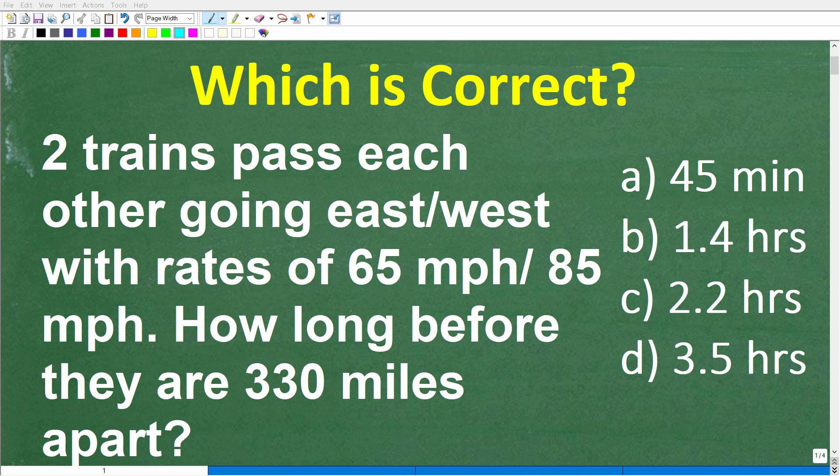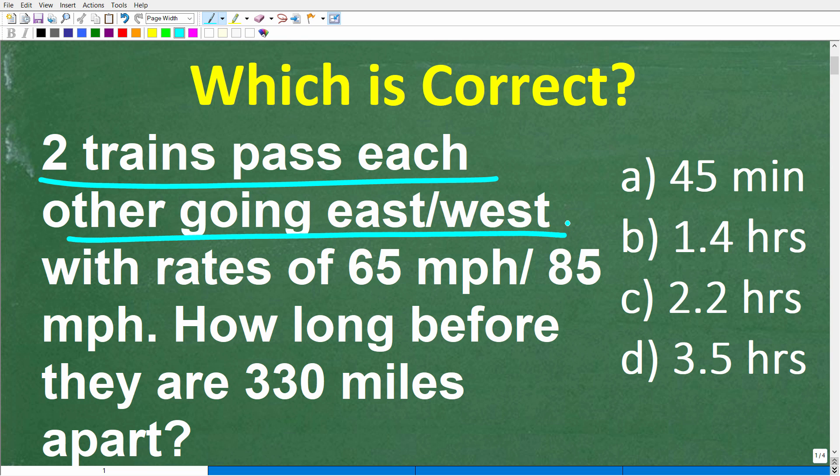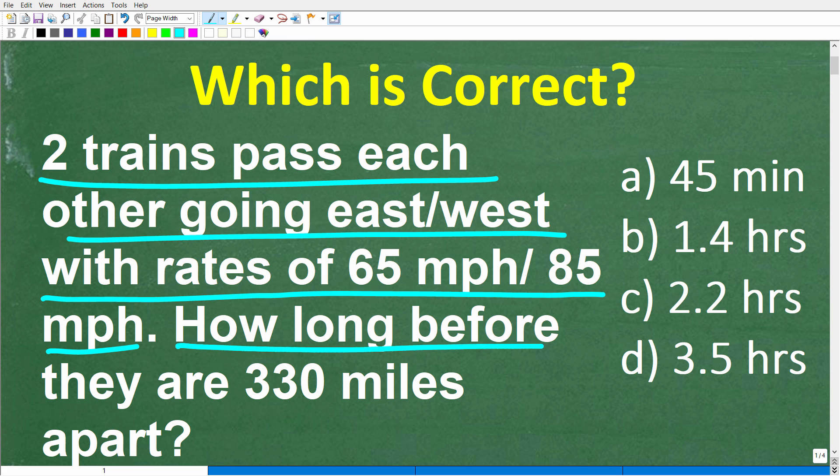Let's see if you can figure out how to solve this math word problem. This is not that difficult of a problem to solve. The question is as follows: Two trains pass each other going east-west with rates of 65 mph and 85 mph respectively. How long before the trains are 330 miles apart? We do have a multiple choice question here.